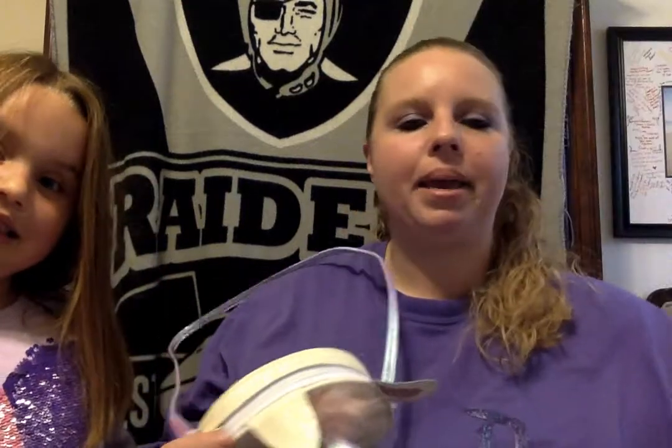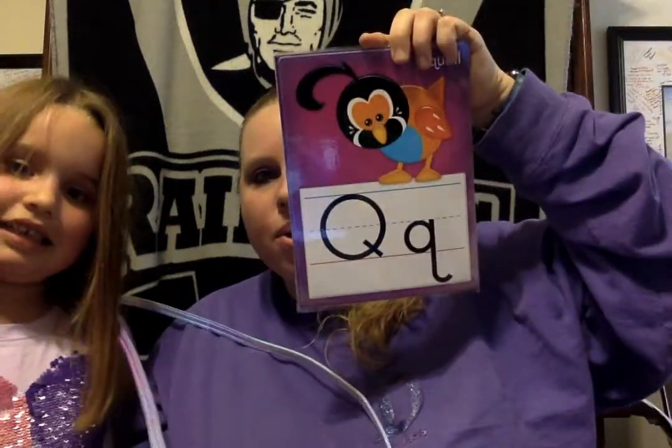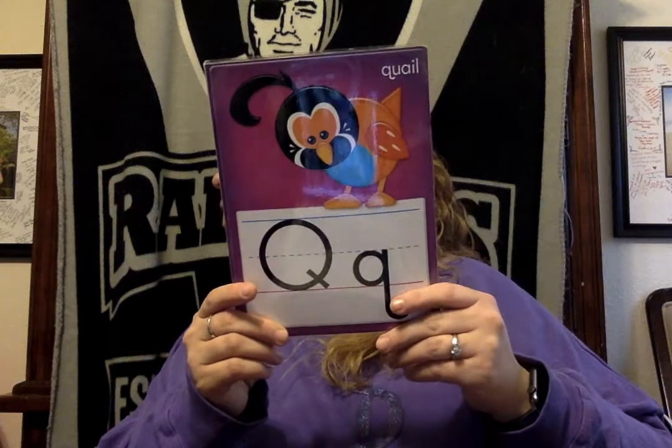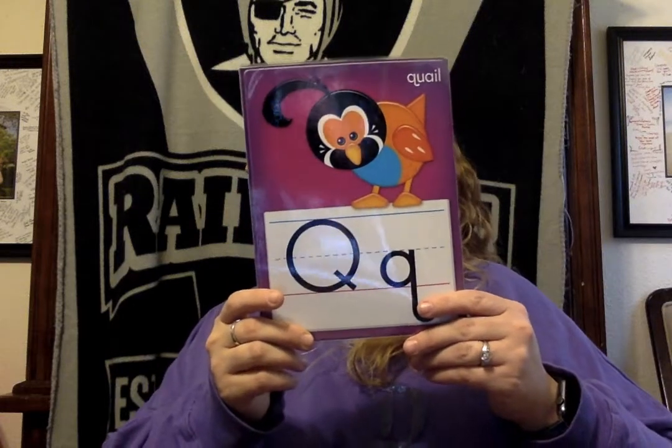All right, what comes after P? Q. Q, Q, Q. This is a quail in this picture, but what's something that starts with a Q? Oh, it's something really small — I can't see it when you put it there, you gotta hold it up. It's a quarter. That's right. A quarter starts with the letter Q. Good job, Annabella. That's a tricky one — Q is a very hard one to find.